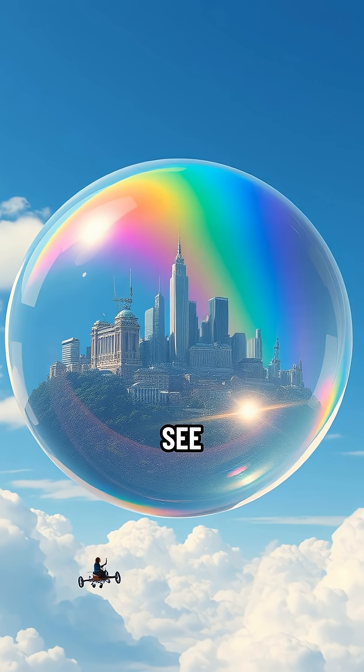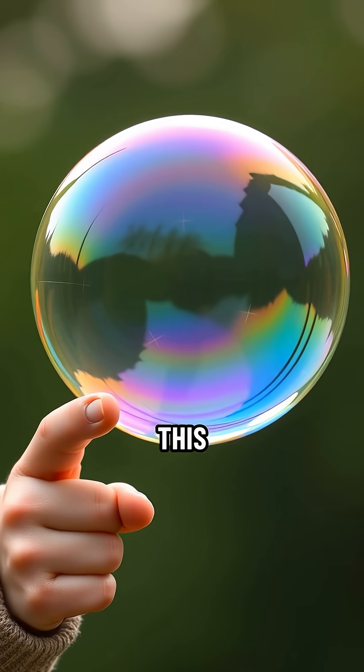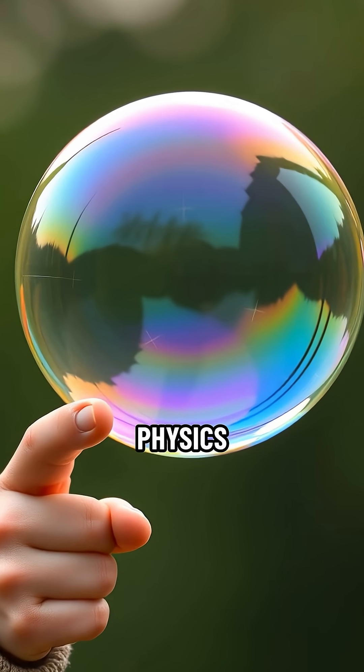Ever notice how every single bubble you see is perfectly round? It's almost weirdly consistent, right? This isn't just a coincidence — it's basic physics in action.